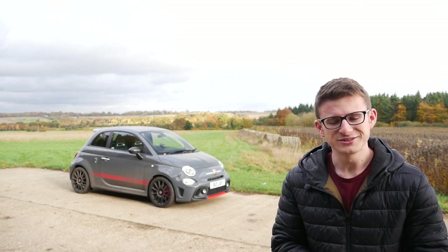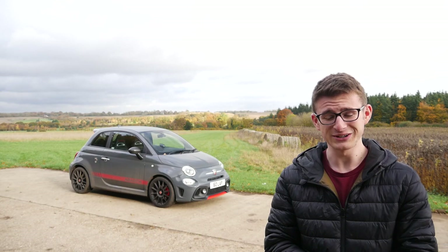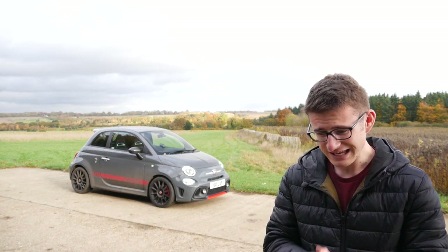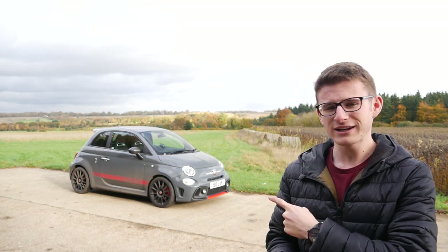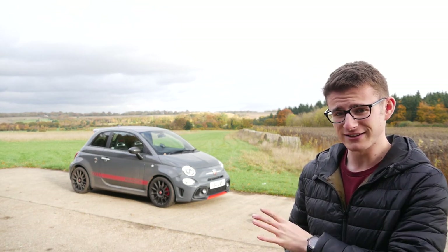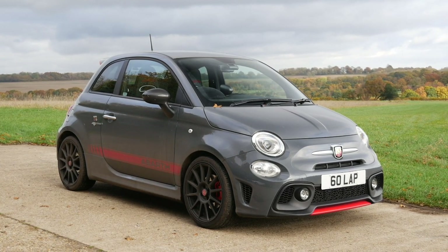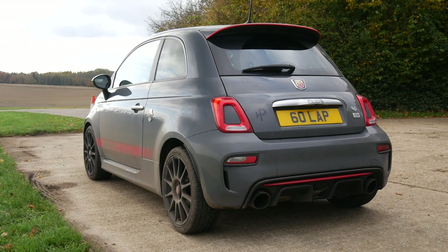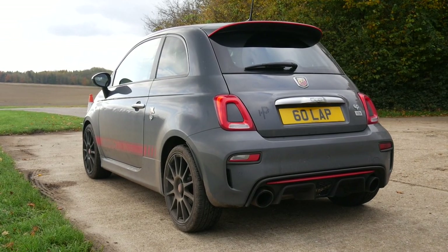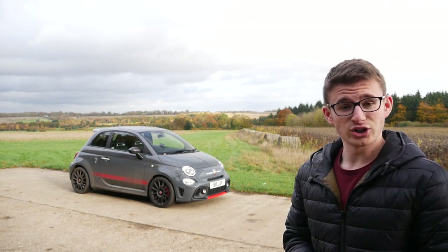Hey guys, it's Luke here - welcome back to another video, the big one: the reveal of my new car, the Golf R replacement. Before we get stuck in, a couple of things to note - that is not my car, that is my mum's car. We just share the same initials; it's a family thing. That's an Abarth 695 XSR - it's her daily driver, she's had it about two years.